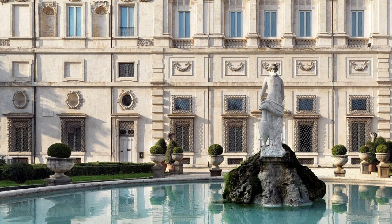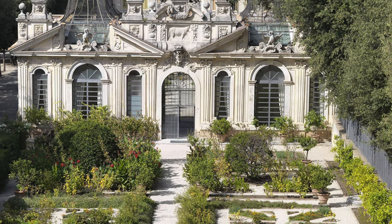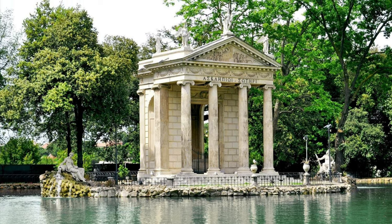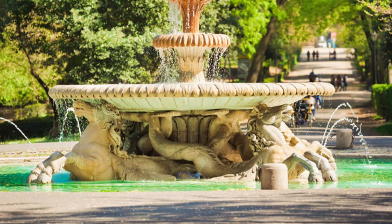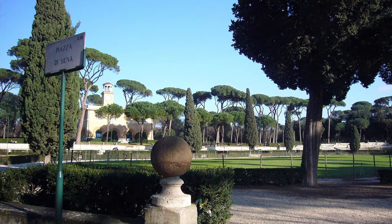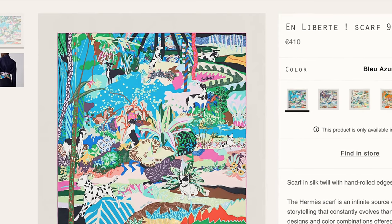Before we get into the design itself, some background about the setting, which is based on the Villa Borghese gardens in Rome, Italy. The villa was constructed at the start of the 17th century for Cardinal Scipione Caffarelli Borghese, nephew of Pope Paul V, and is surrounded by one of the largest and most beautiful public parks in Rome. The park is known for its museums scattered over 150 acres, but there's also a cinema, a replica of Shakespeare's Globe Theatre, several monuments, an equestrian area used during the 1960 Olympics, and — most relevant to this design — a dog park.